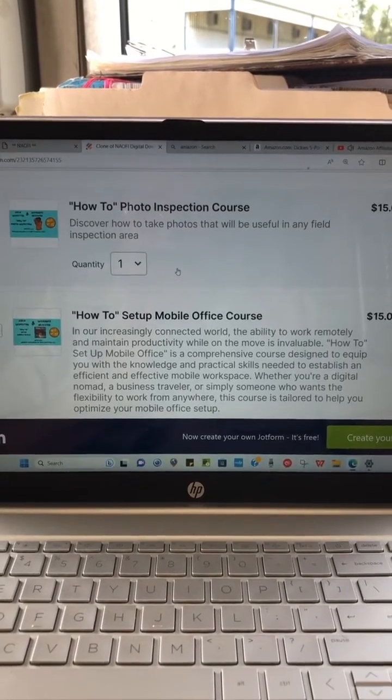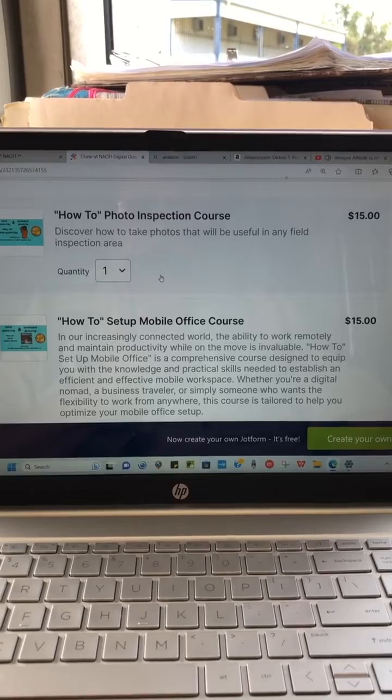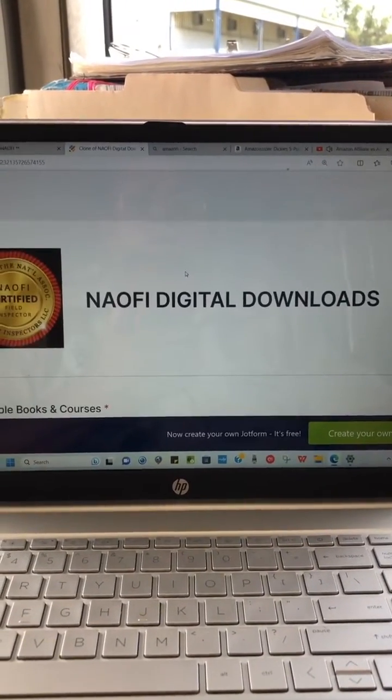Go check them out at naofi.com. Go see for yourself and tell me what you think. Y'all have a good day.